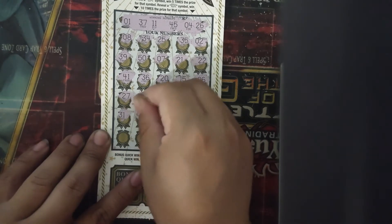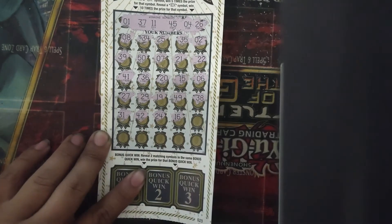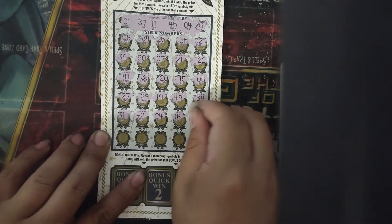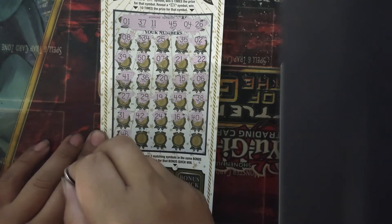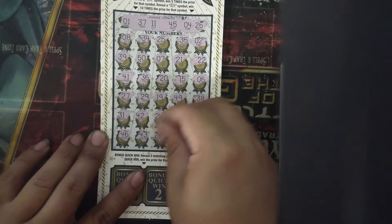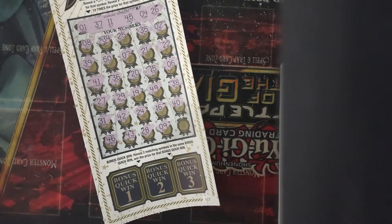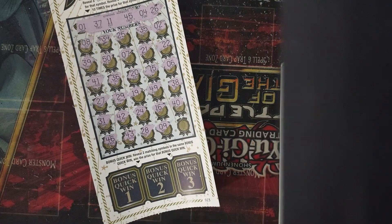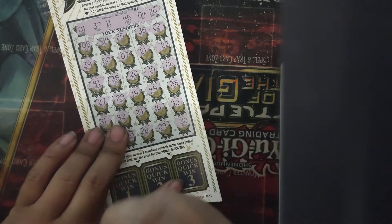Continuing the numbers: 31, 42, 24, 16, 40, 46, 43, 28, 9 — holy shit. One more. If it's a 3 million match I hope it's a match; if not, I hope it's a 10X. It's a 30 — so we don't win anything on there.